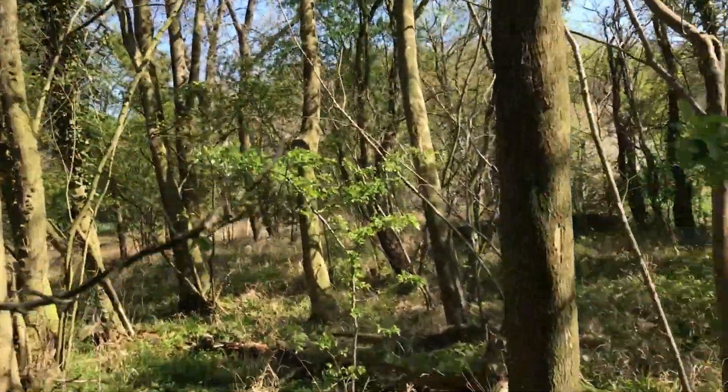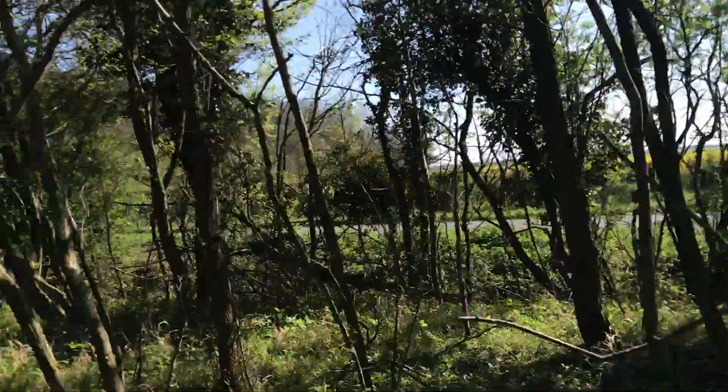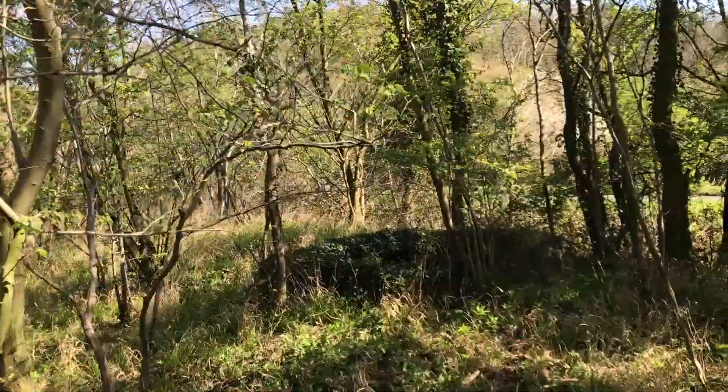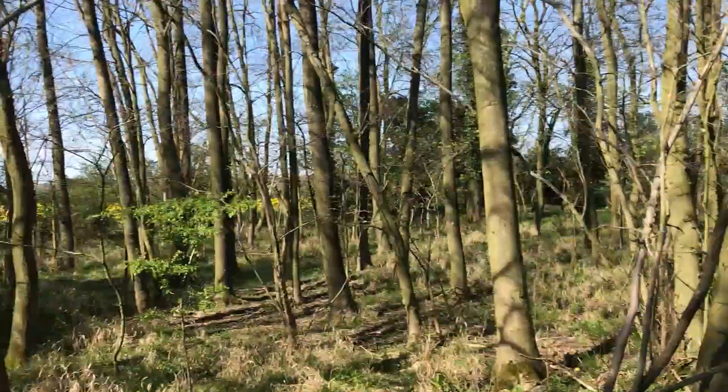That's the tour of this site. As I say, it's not something I know massively much about — the main thing for me is looking at airfields. But it's been an interesting little walk around this site actually. I hope you've enjoyed it.